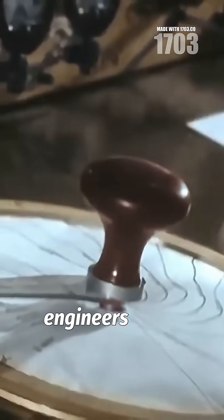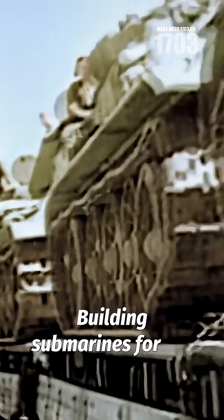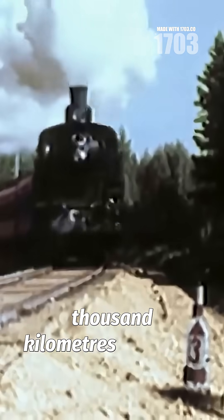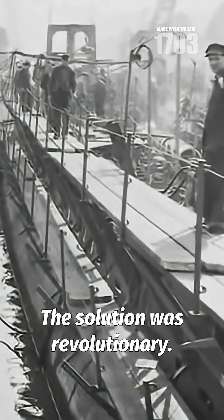In 1936, Soviet engineers faced an impossible challenge. Building submarines for the Pacific fleet required transporting them across 7,000 kilometers of hostile terrain. The solution was revolutionary.